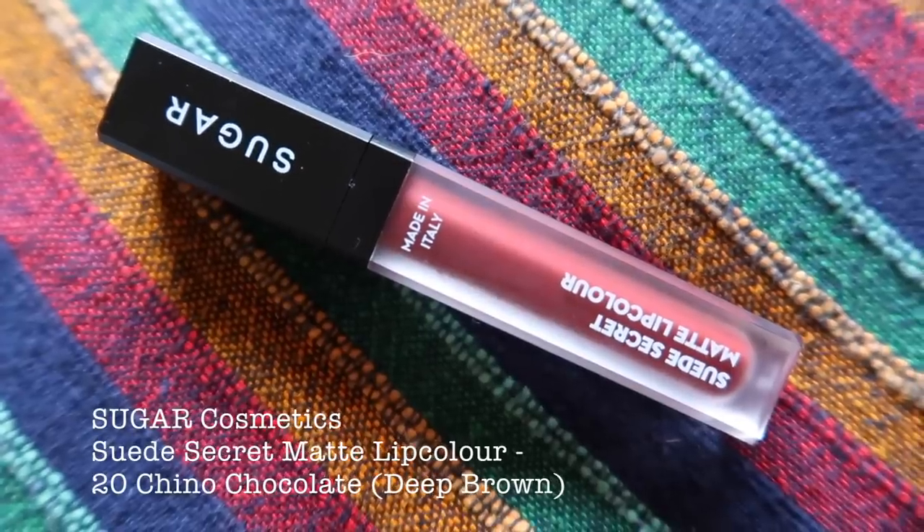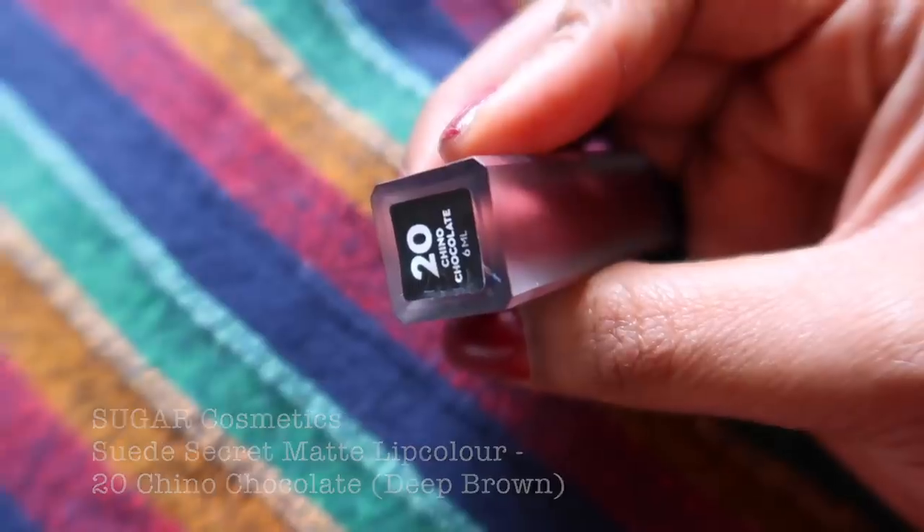I know you're wondering which lipstick I'm wearing, so I'm going to start with lipsticks. During winter time I tend to go for lipsticks that are comfortable, long-lasting, and have a very comfortable formula throughout the season. I have two lipsticks to show you — one is slightly on the pricier side and one is on the affordable side. First is Shil Cosmetics Sweet Secret Matte Lip Color in shade 20, Chino Chocolate — this is what I'm wearing right now.